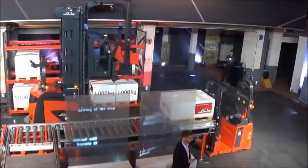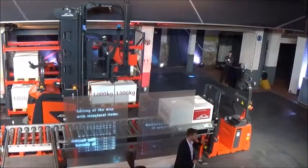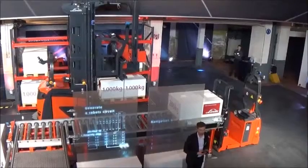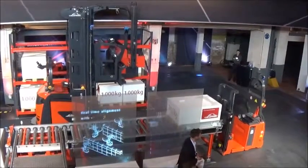Once the pellet is dropped on the conveyor, there is another communication system that is active — confirming what pellet the truck has left.